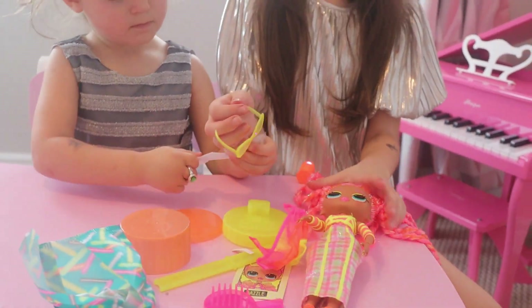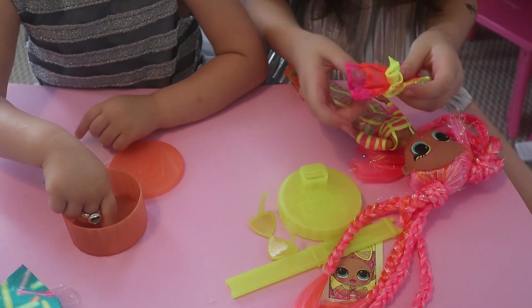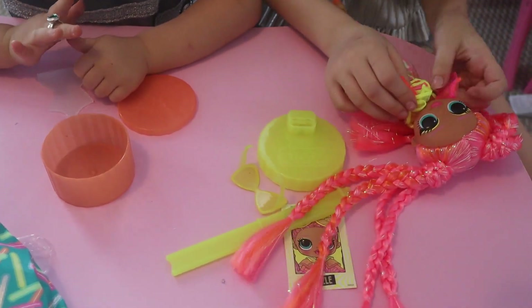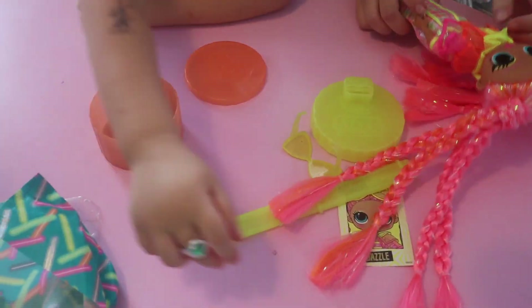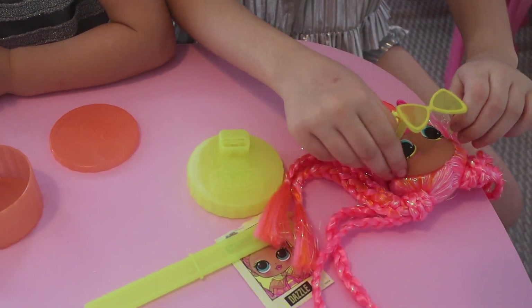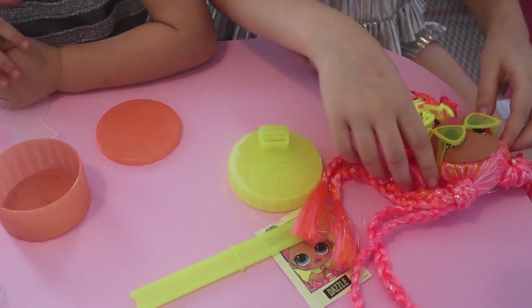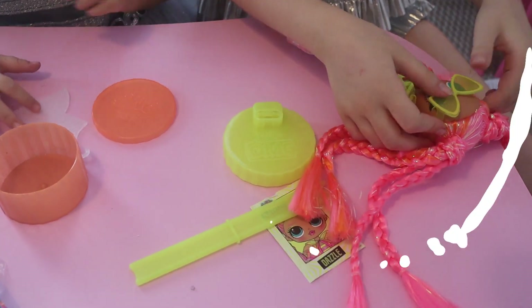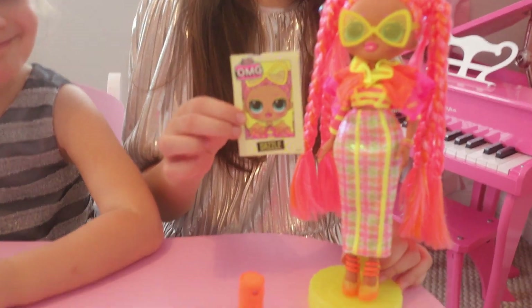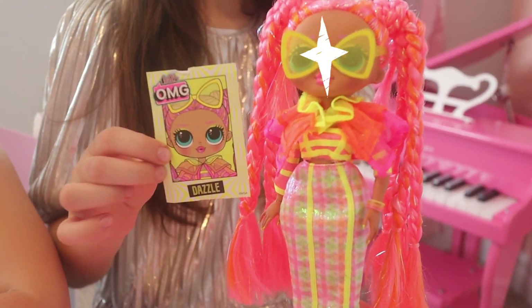Okay, let's dress her up. Ta-da! We dressed her all up and her name is Dazzle. So cute!